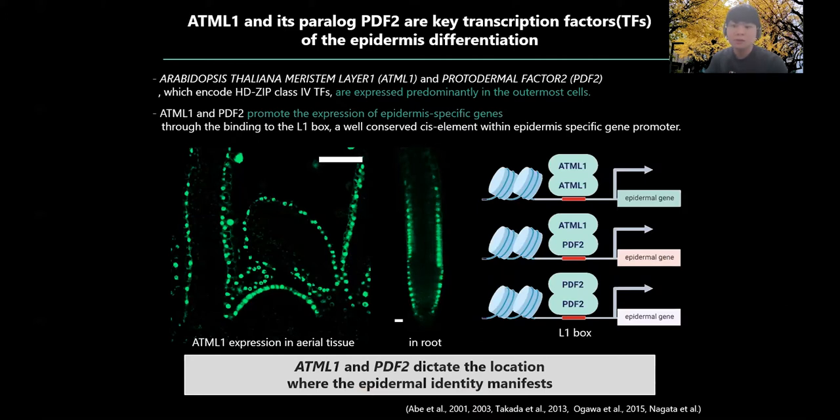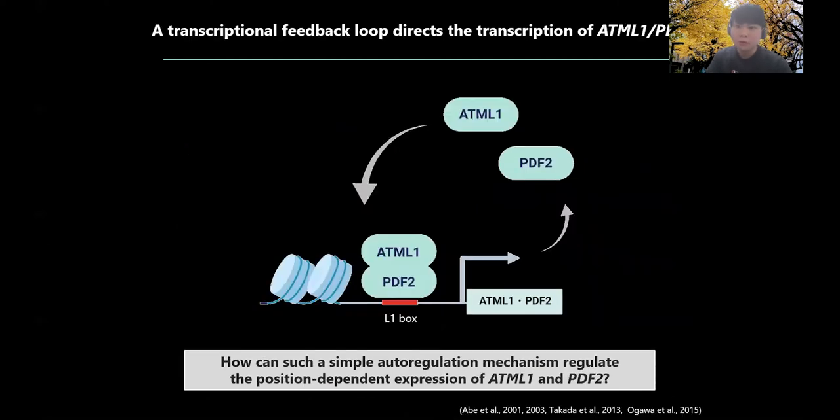In order to understand how the outermost cells know where they are and differentiate into epidermal cells properly, the question we need to address is how ATML1 and PDF2 are expressed in an outermost cell-specific manner. Importantly, an L1 box is also found in the promoter of ATML1 and PDF2, and previous research has shown that expression is mainly regulated by ATML1 and PDF2 themselves via a transcriptional feedback loop called auto-regulation. But how can such a simple mechanism regulate the position-dependent expression of ATML1 and PDF2?